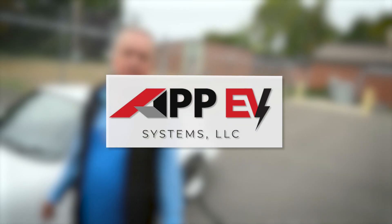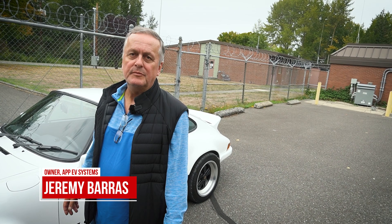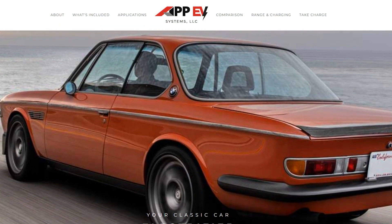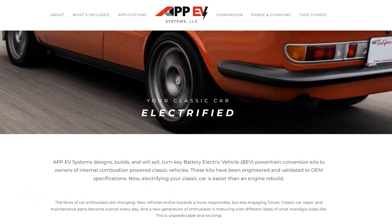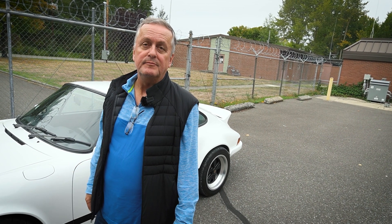My name is Jeremy Barras, and I am the owner of APP EV Systems. We are up here in Bellingham, Washington, and we manufacture battery electric vehicle conversion systems for classic vehicles such as this Porsche 911 behind us here.